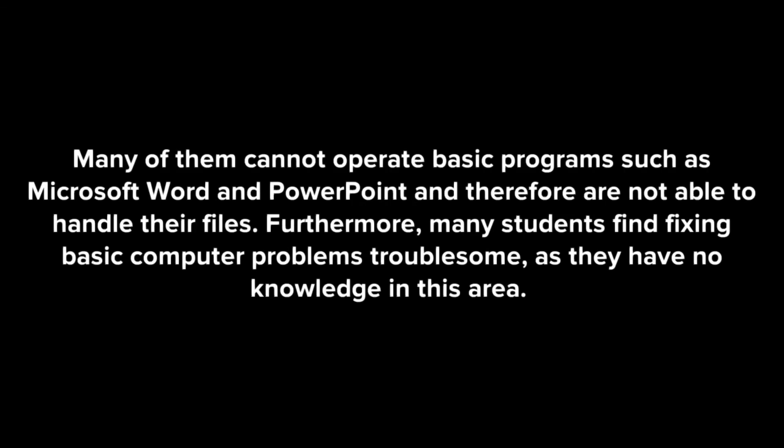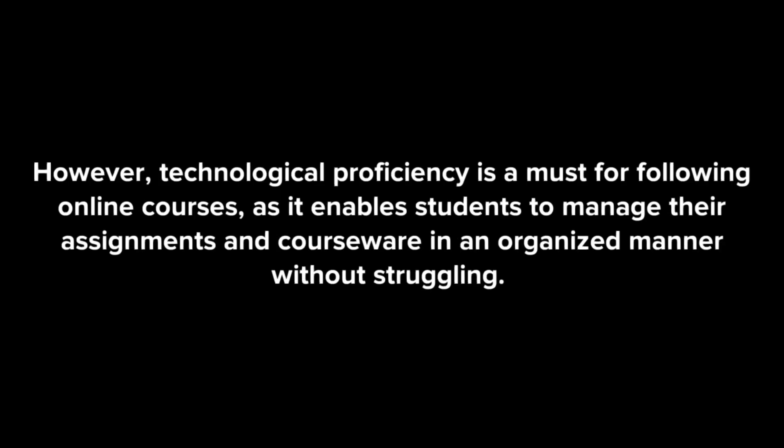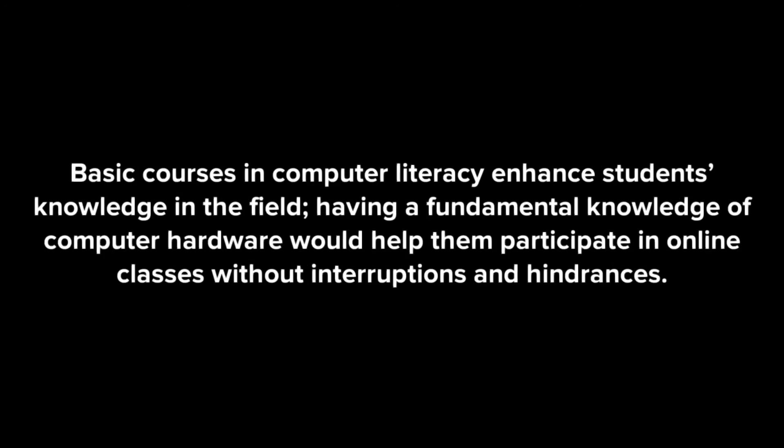Although students are generally tech-savvy and able to manage computers well, lack of computer literacy is a major issue among students today. Many of them cannot operate basic programs such as Microsoft Word and PowerPoint, and therefore are not able to handle their files. Furthermore, many students find fixing basic computer problems troublesome, as they have no knowledge in this area. Technological proficiency is a must for following online courses, as it enables students to manage their assignments and courseware in an organized manner. Basic courses in computer literacy enhance students' knowledge in the field, and having a fundamental knowledge of computer hardware would help them participate in online classes without interruptions and hindrances.